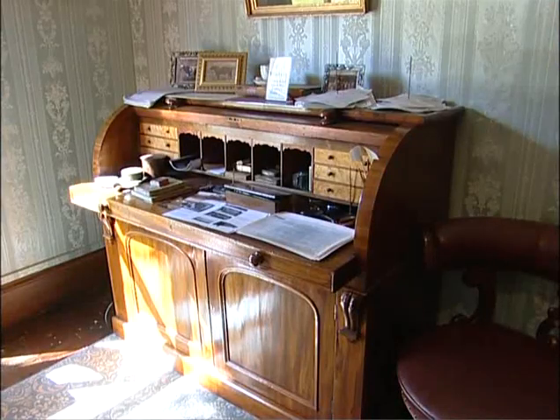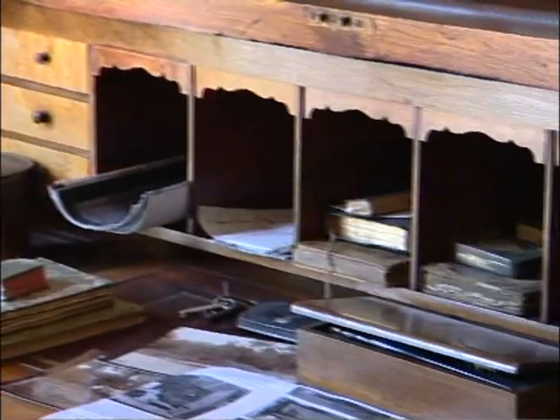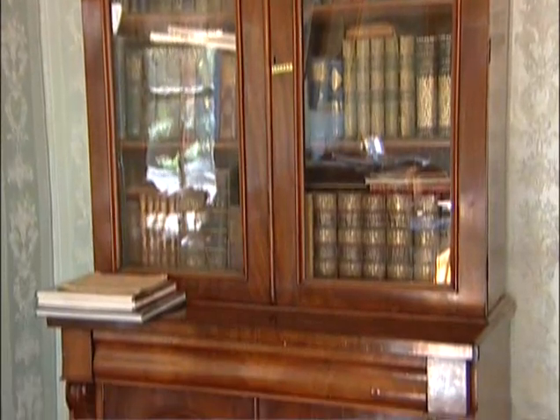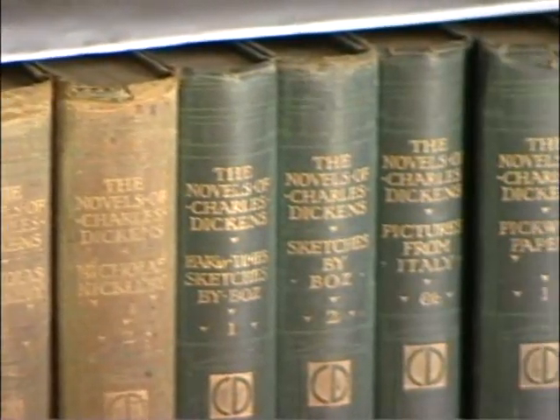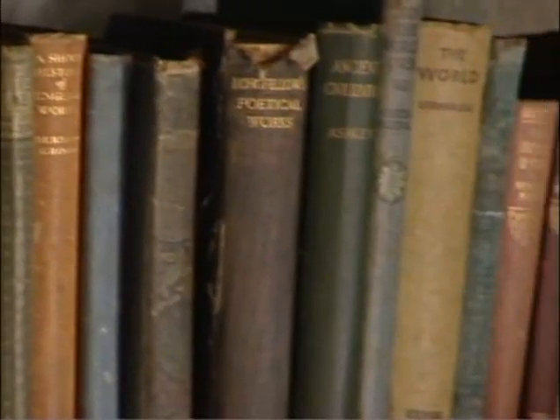They would have been well educated, I would say, because they were in the law profession before they came out here. There is a whole shelf of Charles Dickens' books, and there are a lot of boys' annuals dating back quite a long time.